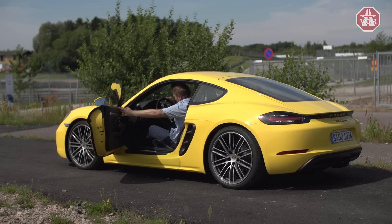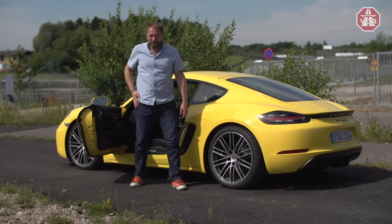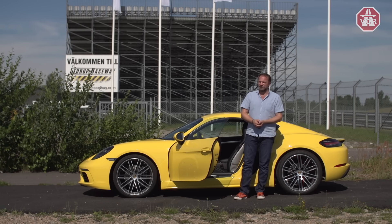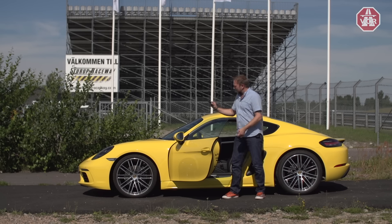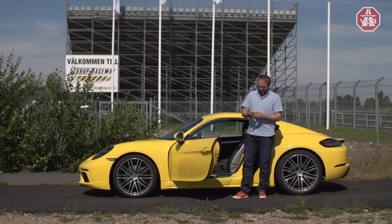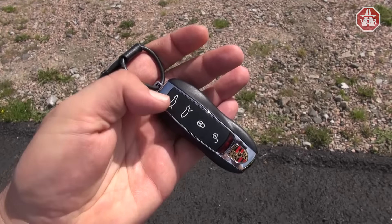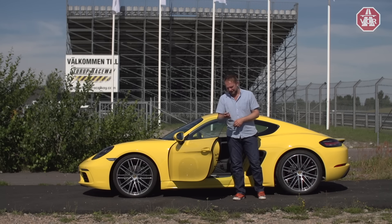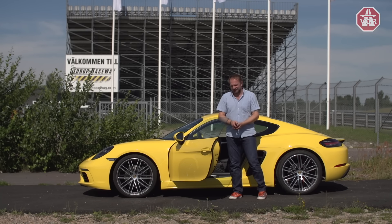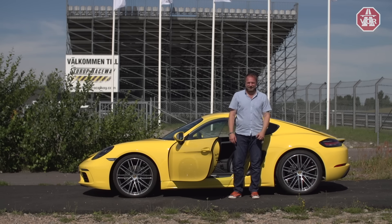Just to entertain you, here's how an older guy gets out of this car — one hand on the side, pushing yourself up. The Porsche key is more like a sculpture with the Porsche logo and four push buttons: lock, unlock, and unlock the trunks, plural, since we have both a front and rear trunk. You can open both trunks via the key or with two push buttons next to the driver's seat.